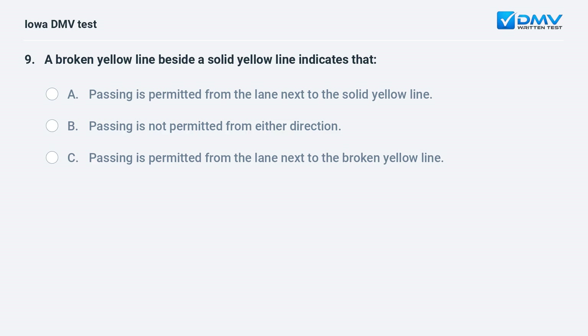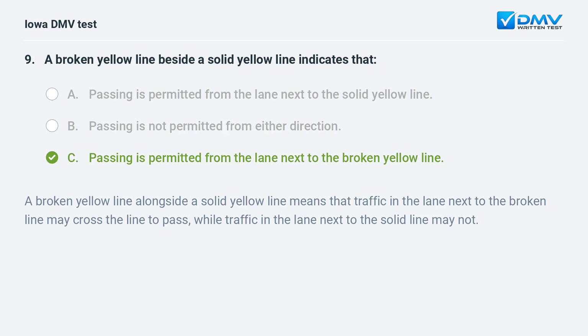A broken yellow line beside a solid yellow line indicates that: a) passing is permitted from the lane next to the solid yellow line, b) passing is not permitted from either direction, or c) passing is permitted from the lane next to the broken yellow line. A broken yellow line alongside a solid yellow line means that traffic in the lane next to the broken line may cross the line to pass, while traffic in the lane next to the solid line may not.